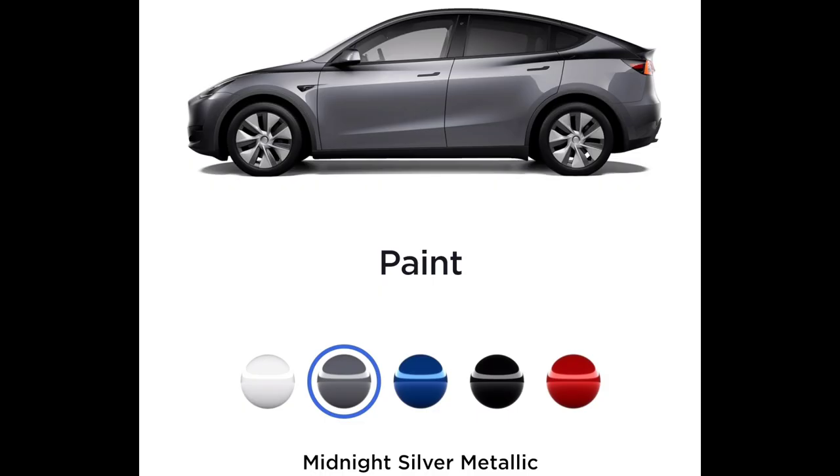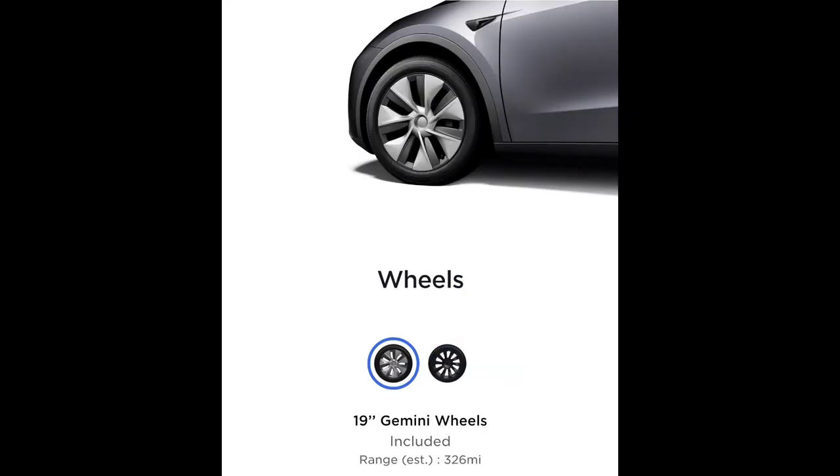As for the color options, there were two free colors — white and gray. I like gray better, so that's what I went with. I already went over all the downsides of the larger 20-inch wheels, so we'll just leave it at that.